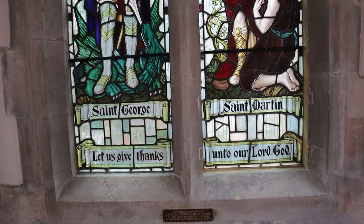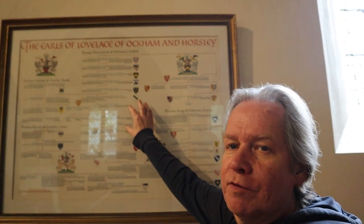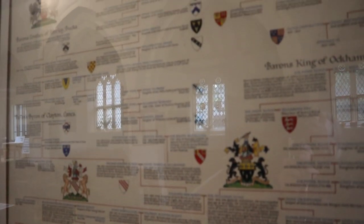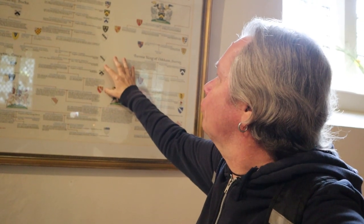I've got to admit I'm quite pleased today. I thought, oh please let the churches be open — and every church I've been into today has been open, which has been absolutely great. There we go — the Earls of Lovelace, of Ockham and Horsley. A couple of years ago I tried to find some of the Lovelace bridges but couldn't find them for some reason.